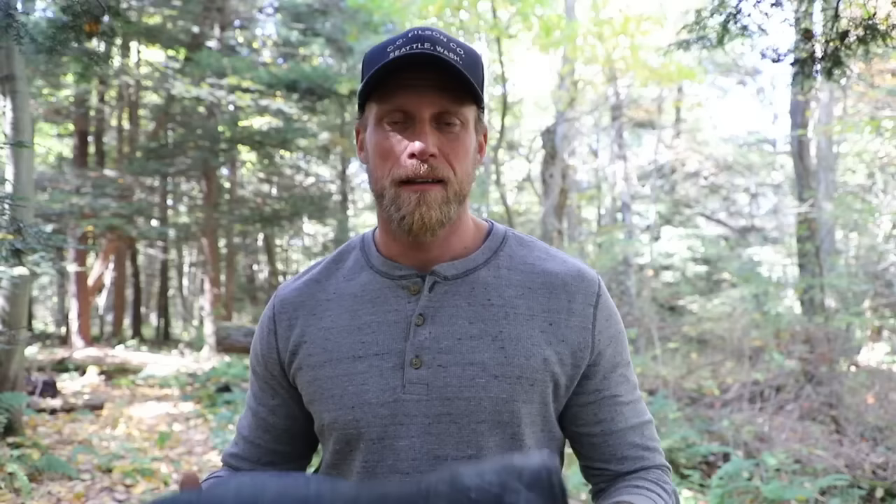In colder weather when you're sitting around a campfire, you can pull this out and sit on it — keeps your butt warm and dry. At night, on top of your normal wool blanket, you can also use this as a pillow. You don't have to carry anything extra — just stick it underneath your head, because we all sleep better with a pillow.